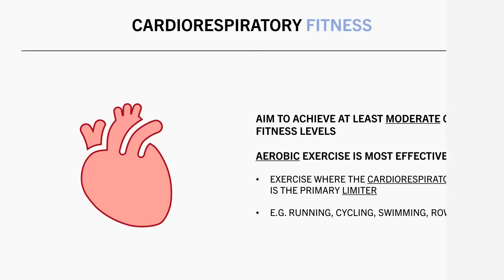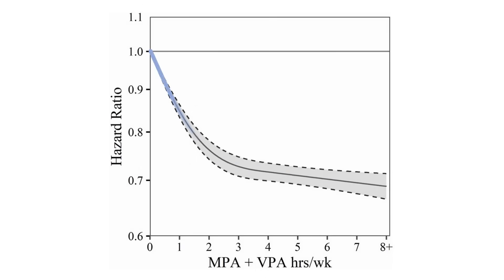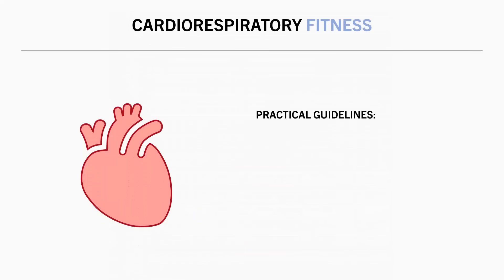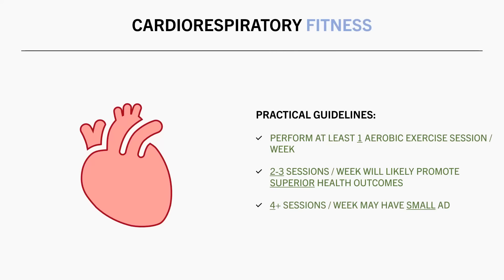In terms of how much aerobic exercise to perform, this study looked at the association between aerobic exercise and mortality risk. It was found that more aerobic exercise was associated with a reduced all-cause mortality risk up to eight hours per week, but the majority of benefits seem to be achieved with around two to three hours per week with small additional benefits beyond this. For some practical guidelines, it would be beneficial to perform at least one dedicated aerobic exercise session per week. Two to three sessions per week would likely promote even more favorable health outcomes, and four or more sessions might have small additional benefits, but in many cases it may not be feasible.